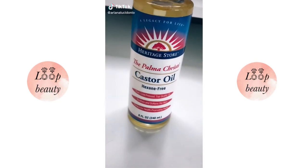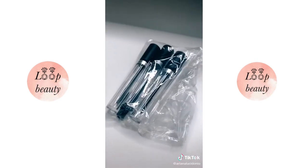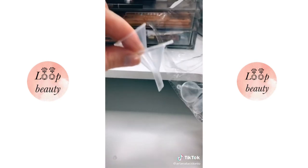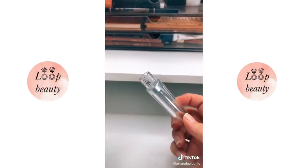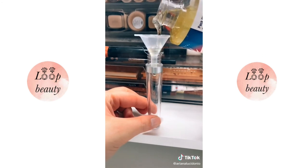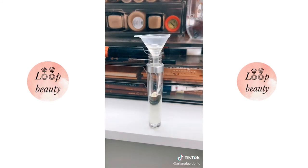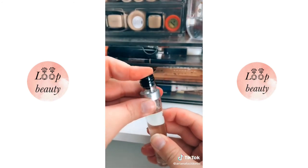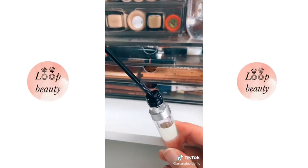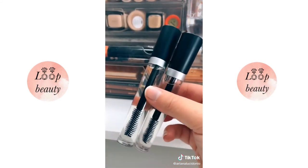Did anybody else buy castor oil to grow their lashes and brows but couldn't find a good way to apply it? I always tried q-tips and globbed on too much, until my best friend told me about these from Amazon. It comes with funnels, stoppers, and empty mascara tubes and wands. You funnel in the castor oil, leave a little room at the top so the wand doesn't overflow, and put the stopper on to control the amount going on your lashes — you never want too much because it can be hard to see. I think they were around $7 and the link is in my bio.